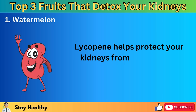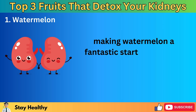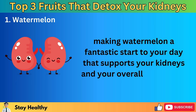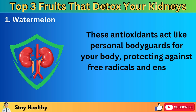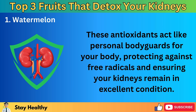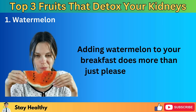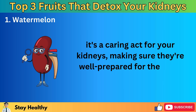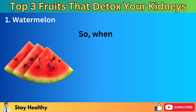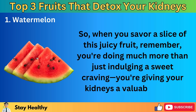Lycopene helps protect your kidneys from damage and reduces the risk of certain diseases, making watermelon a fantastic start to your day that supports your kidneys and your overall well-being. These antioxidants act like personal bodyguards for your body, protecting against free radicals and ensuring your kidneys remain in excellent condition. Adding watermelon to your breakfast does more than just please your palate — it's a caring act for your kidneys, making sure they're well prepared for the day's detoxification tasks. When you savour a slice of this juicy fruit, remember you're doing much more than just indulging a sweet craving — you're giving your kidneys a valuable boost.